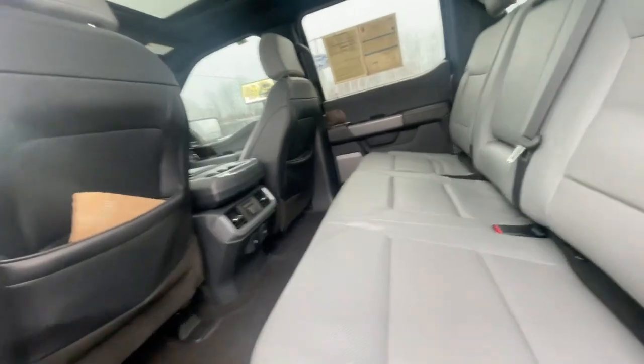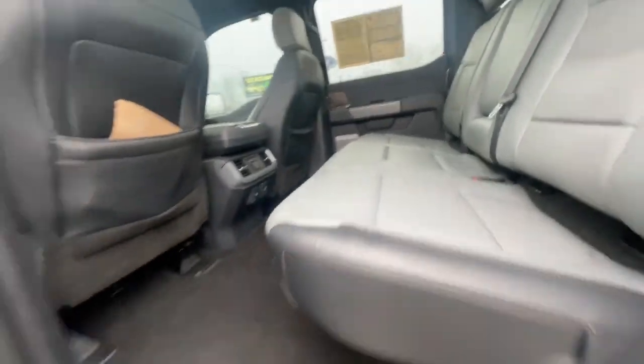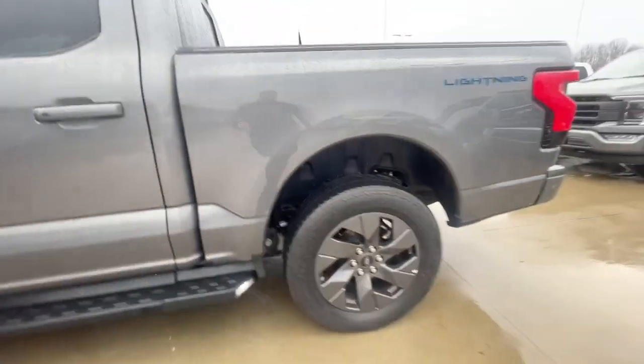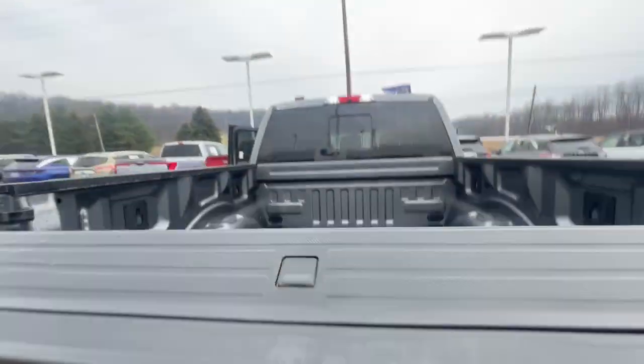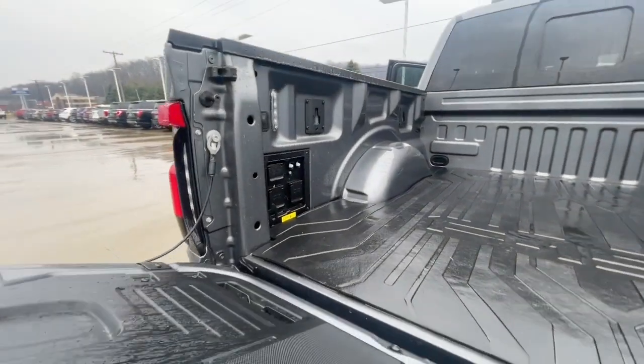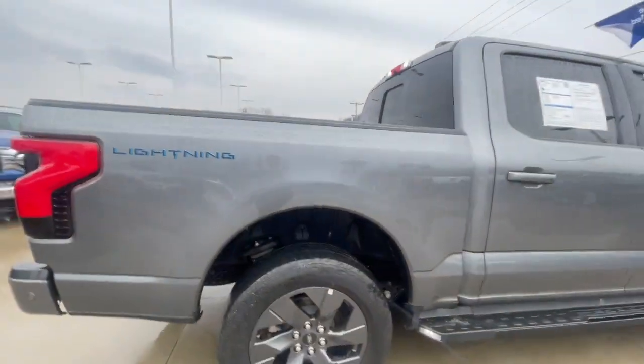Shot of the back here — it does have heated seats in the second row and tie downs for the bed. Well taken care of, very clean, only 17,000 miles. Does have a tailgate step, hitch on the back with plug-ins, 7.2 kilowatt plug-in as well, bed mat, and it's certified pre-owned through Ford.